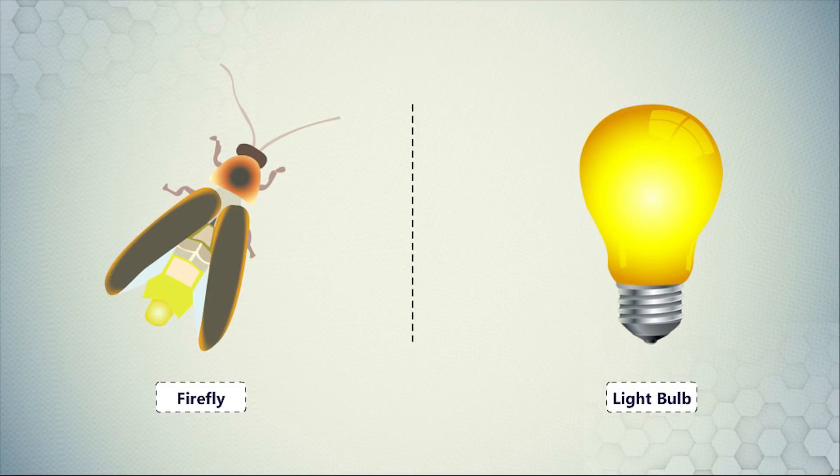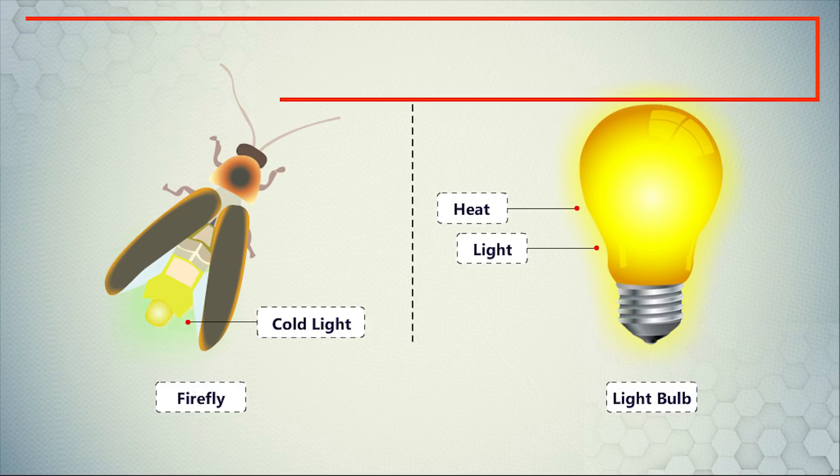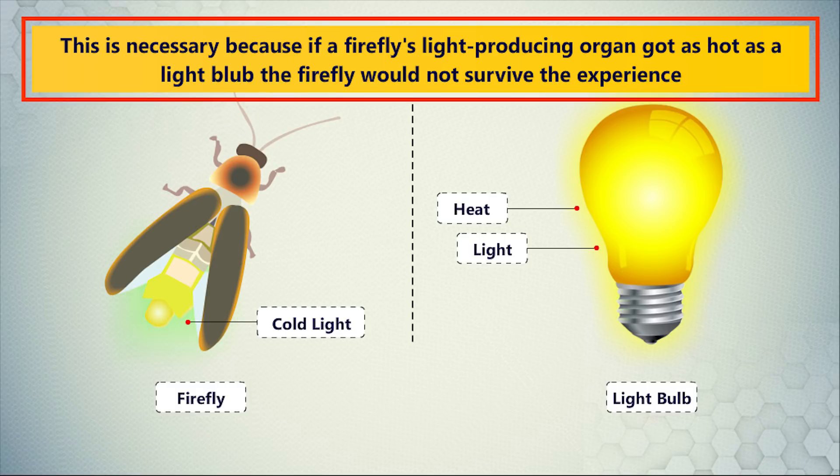Remember, it is not like a light bulb, which produces a lot of heat in addition to light. A firefly's light is cold light, without a lot of energy being lost as heat. This is necessary because if a firefly's light-producing organ got as hot as a light bulb, the firefly would not survive the experience.